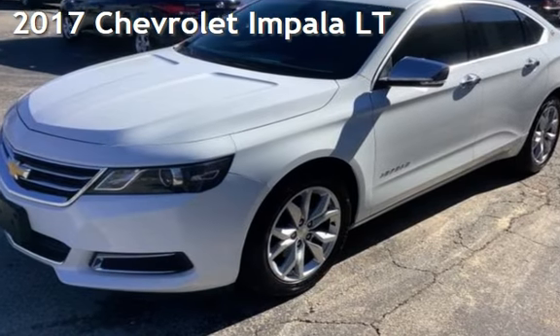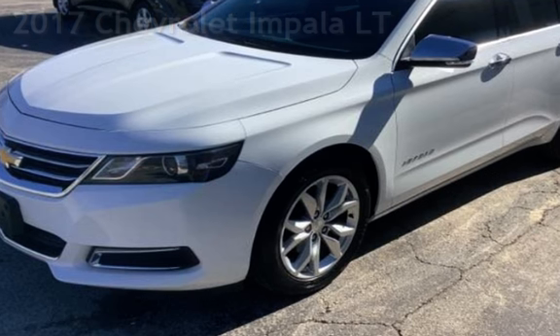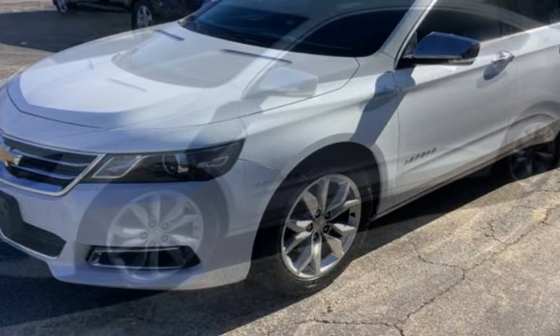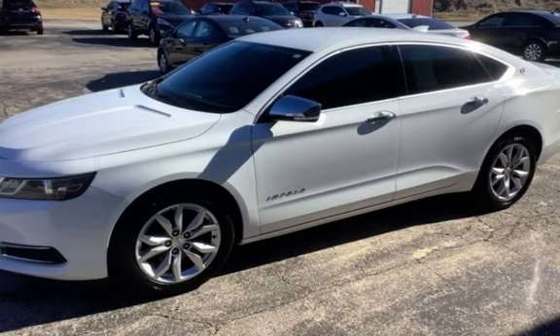Presenting a pre-owned 2017 Chevrolet Impala LT. This four-door sedan has a six-cylinder, 3.6-liter V6 engine, with front-wheel drive and an automatic transmission.